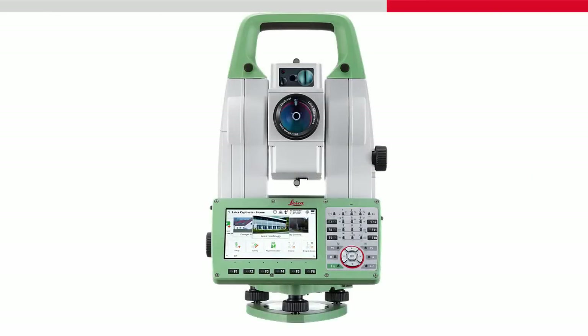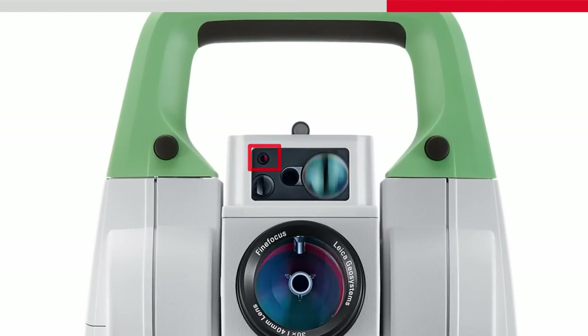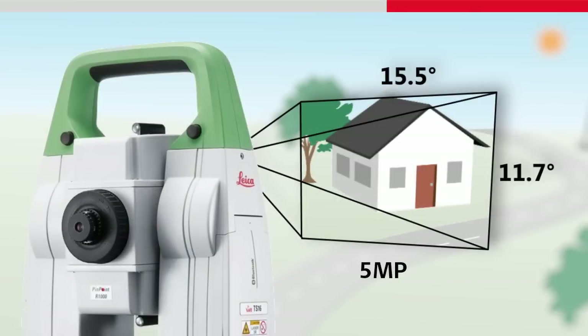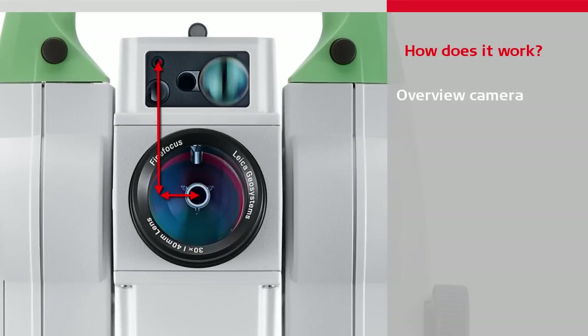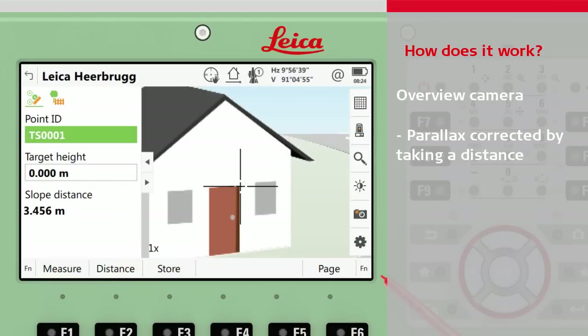Before looking at each feature in detail, let's see how imaging is made possible. All imaging total stations have an overview camera built into the telescope housing. This is perfect for seeing an overview of the instrument's current orientation, and is also useful for helping to aim to targets. As this camera is offset from the telescope optics, the parallax must be corrected for, which is done by taking a distance to the object. With the parallax corrected, the precise crosshair is displayed, meaning the target is being aimed at correctly.